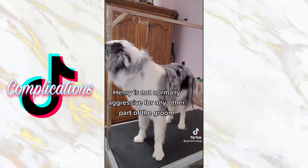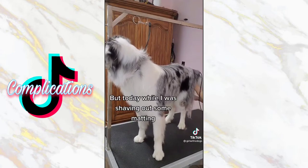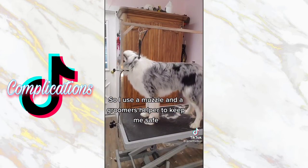Henry is not normally aggressive for any other part of the groom, but today while I was shaving out some matting he spun to bite me, which was a surprise. So I use a muzzle and a groomer's helper to keep me safe.